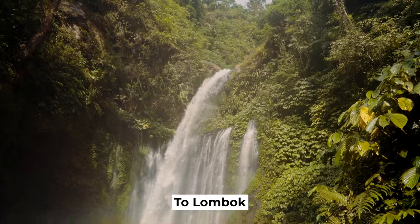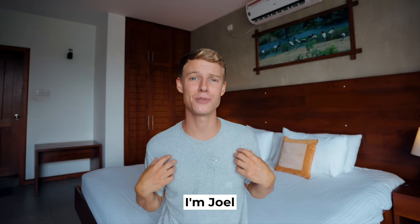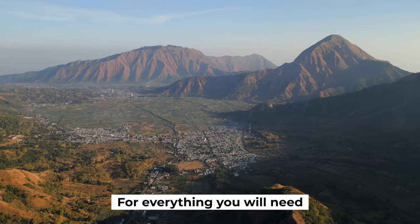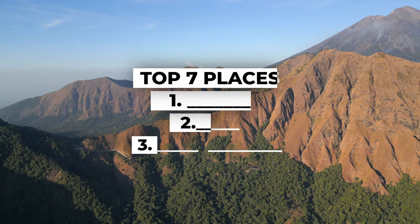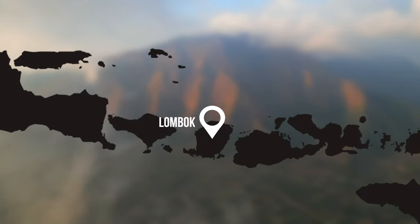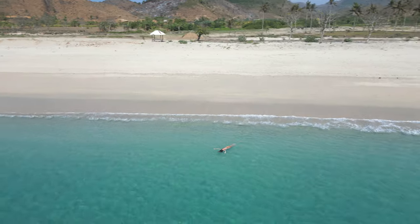If you're here to research your upcoming trip to Lombok then you're in the right place. I'm Joel and after my second trip to Lombok I've put together this comprehensive guide for everything you will need to know. Later on in the video I'll give you my top seven places you must visit in Lombok so stay tuned. Lombok is the island next to famous Bali, well known for its surfing and beautiful beaches, but there is so much more to see here.